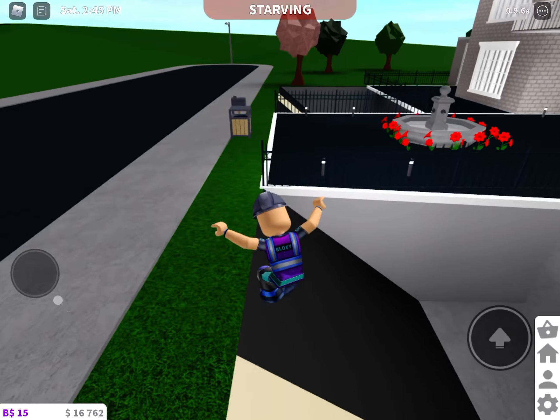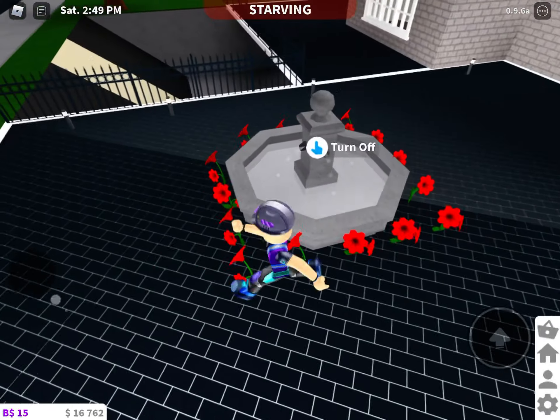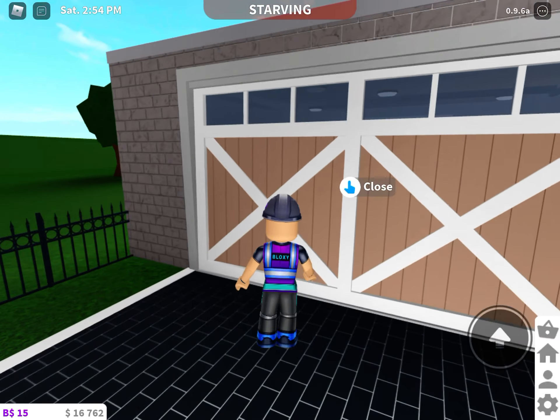I am not going to waste all my money on a stupid car. I have a fountain with flowers around it. If you go over here, there's my garage.